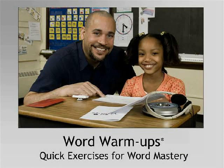Welcome to Read Naturally's Word Warm-Ups presentation. Thank you for joining me today. Most of us have some students who need to develop phonemic awareness, master phonics skills, and learn to decode words with automaticity. Many of these students need additional instruction outside the core curriculum to ensure they make the appropriate reading gains.